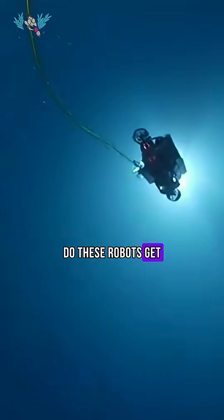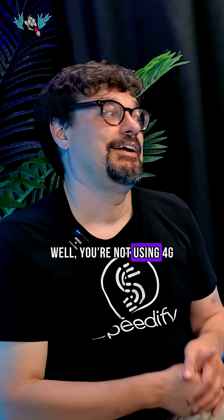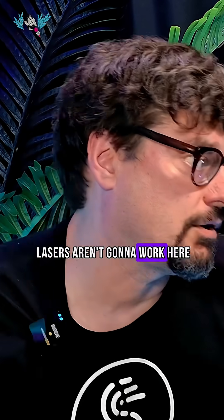So how exactly do these robots get video from 2,000 feet underwater up to the internet online? You're not using 4G or 5G to get to a submarine. The first and most obvious thing is that radios and lasers aren't going to work here.